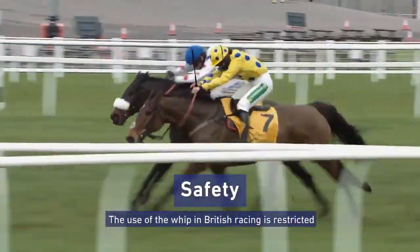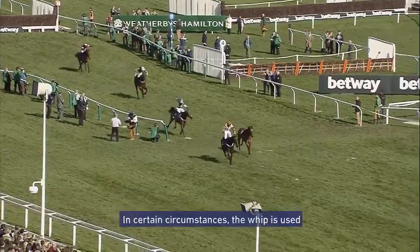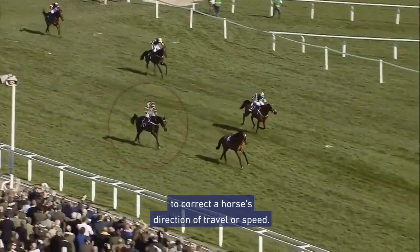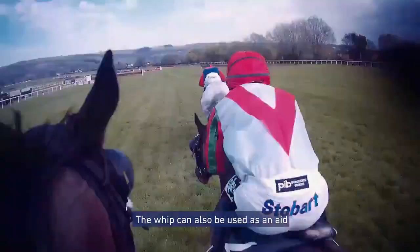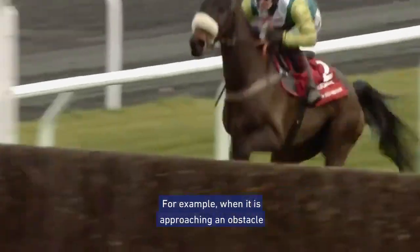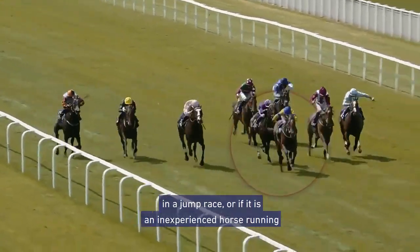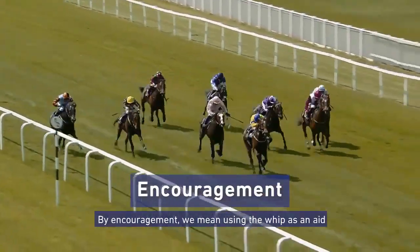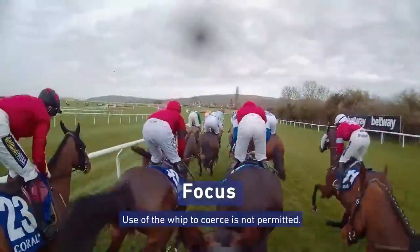The use of the whip in British racing is restricted to safety, correction, and encouragement. In certain circumstances, the whip is used to correct a horse's direction of travel or speed. The whip can also be used as an aid to a horse's concentration — for example, when it is approaching an obstacle in a jump race, or if it is an inexperienced horse running in a flat race.